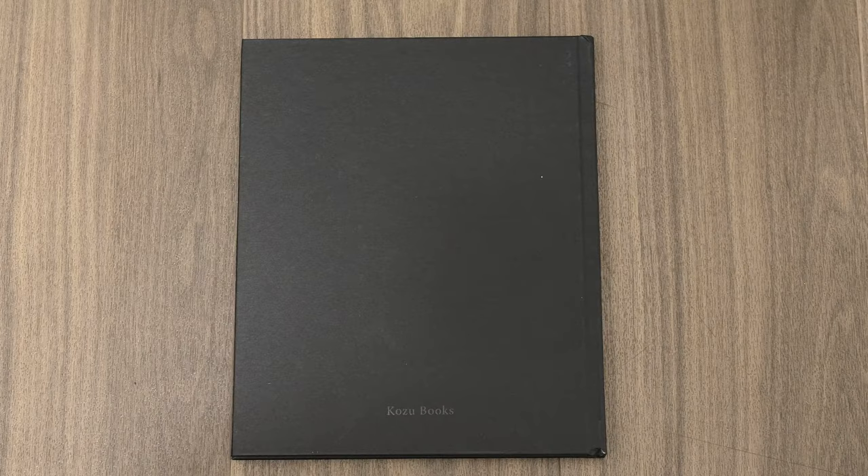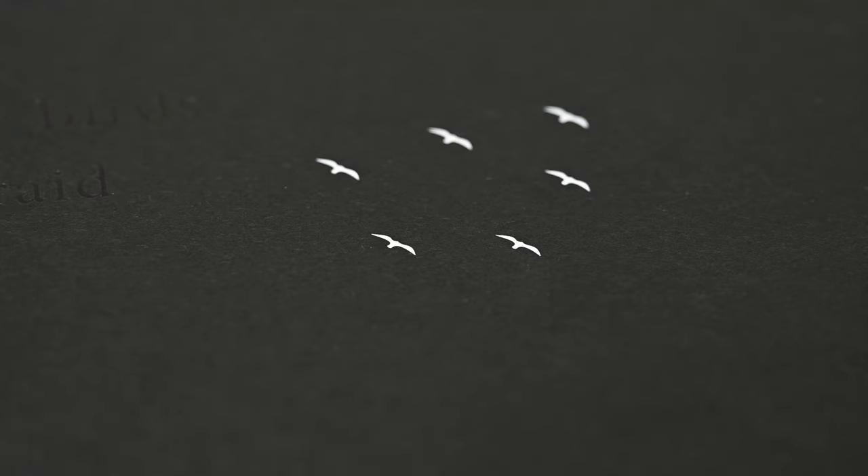It measures 200 millimeters by 240 millimeters and is 80 pages long. The paper is 170 gsm fed dragoni coated. The cover is also a little bit special — it has a black cover with foil text, beautifully contrasted with some white birds.